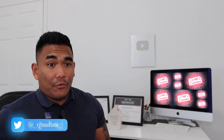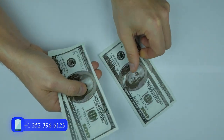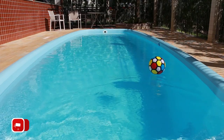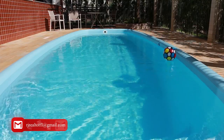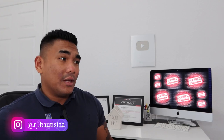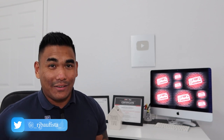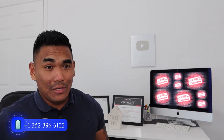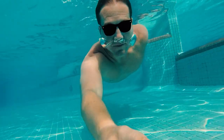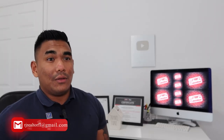A swimming pool will cost you from $5,000 and more to install, but when you resell the property, you'll get significantly more value back. Swimming pools attract more buyers — especially families with kids. They'll get excited to come home after school and jump in the pool. Here in Florida it's really, really hot and humid, especially in July during summertime. Most people just want to cool down, so a pool is a great selling point.